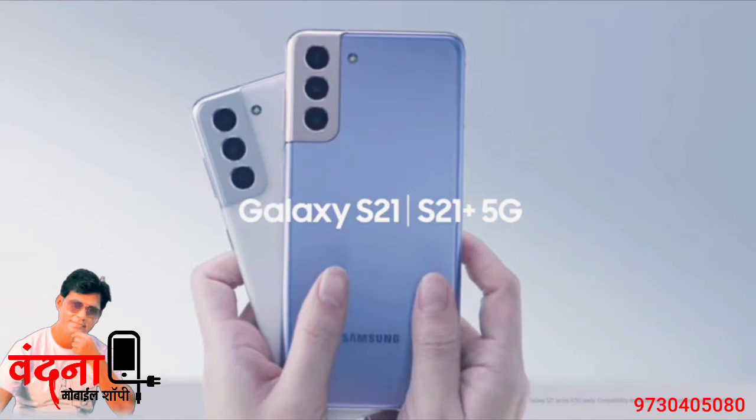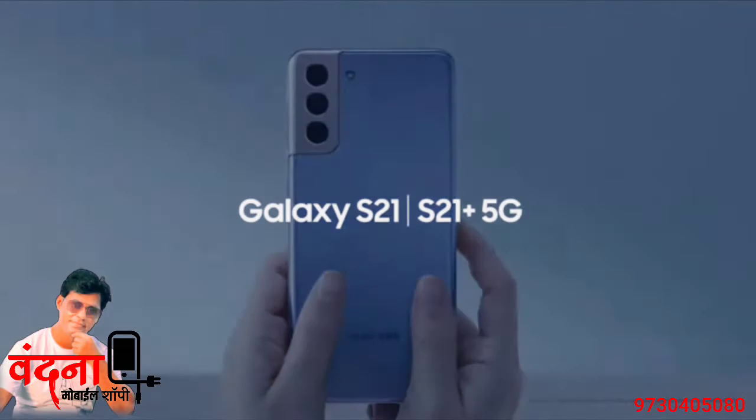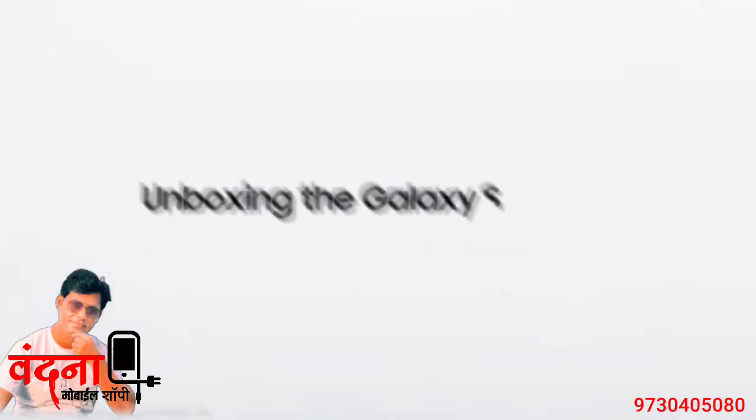These are great smartphones for your everyday, and more. This was the first up-close look at the Galaxy S21 and S21 Plus.